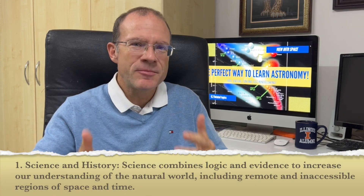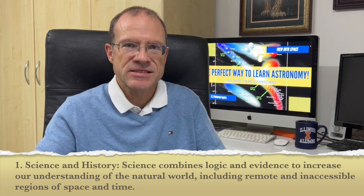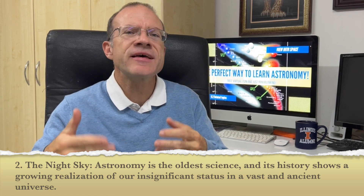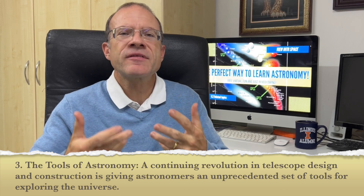Let's have a look at the 10 chapters of this course. Chapter one is called 'Science and History.' Professor Impey starts by giving you an understanding of what science is, providing a very good foundation, including nomenclature. He also covers the roots of astronomy and how ancient people used the stars in their daily lives. In chapter two, 'The Night Sky,' he continues with the history and the discovery of the telescope. In chapter three, 'Tools of Astronomy,' he discusses the different types of telescopes, radio telescopes, and so on.